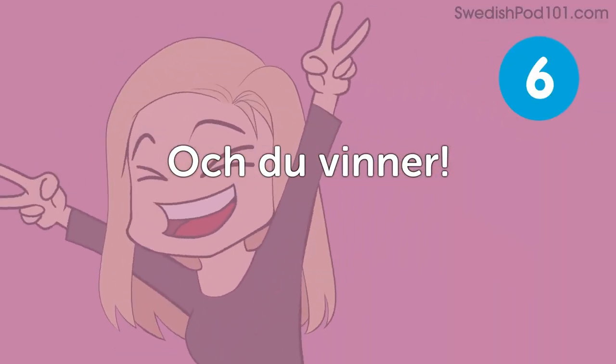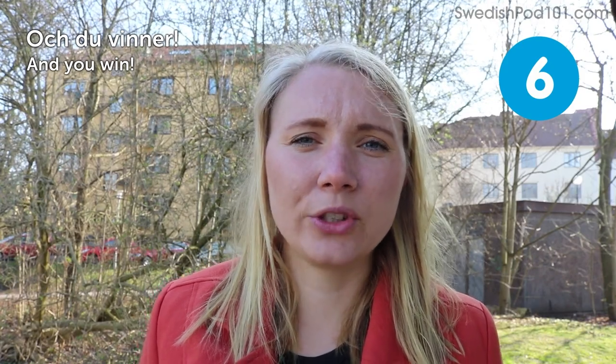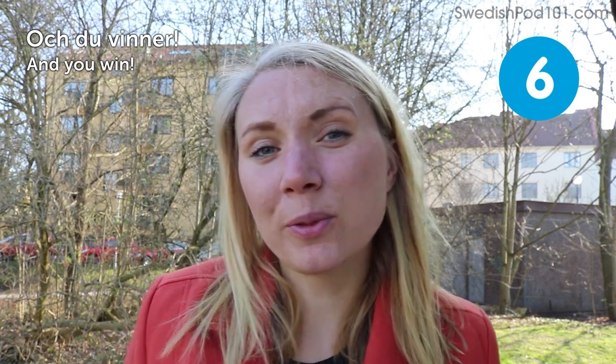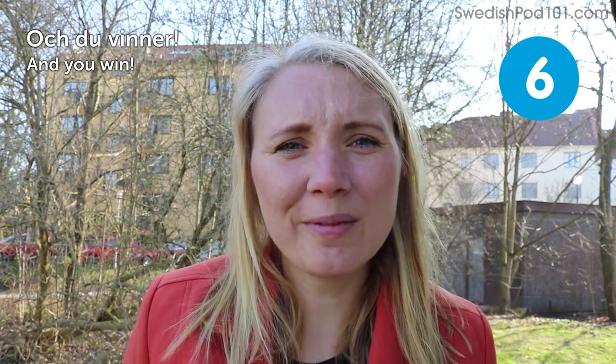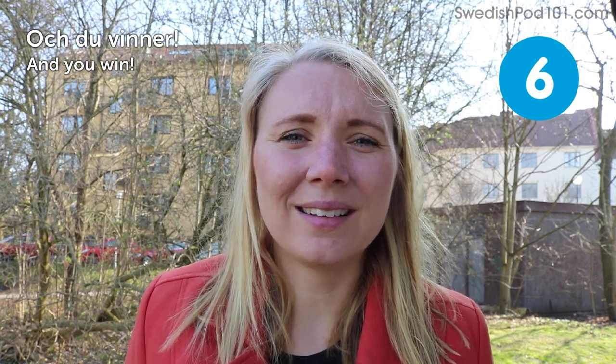Och du vinner — and you win. I hope that you sometimes win, but maybe not all the time, because that might make people around you angry. I hope you win now and then and that you enjoy it when you do.